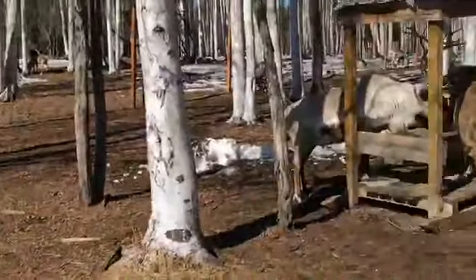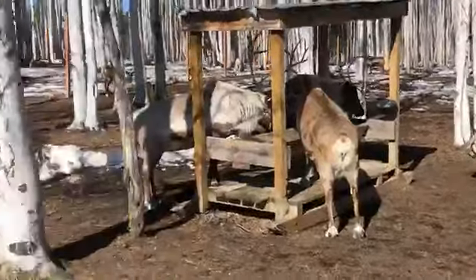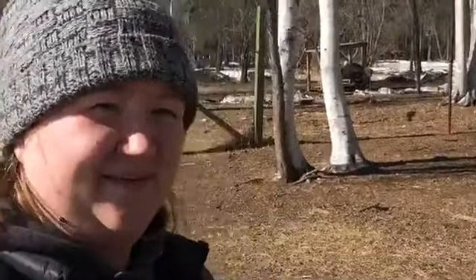What's your favorite part about the reindeer? I would just say, honestly, their noses. It's very specific, but they have very cute noses. Thank you very much for sharing all of this, and thanks for letting us come out and visit them. Thank you.